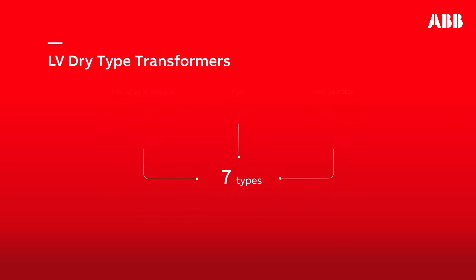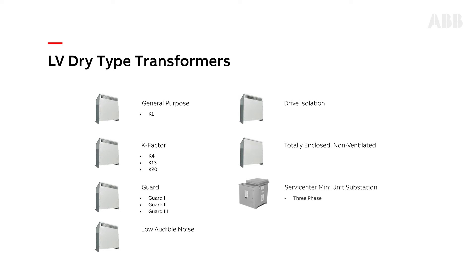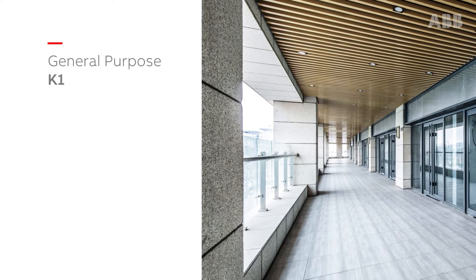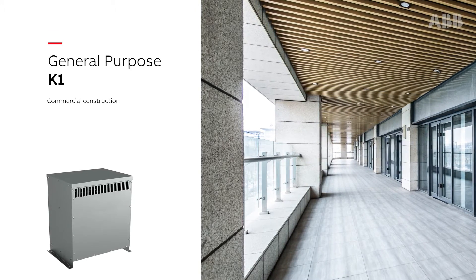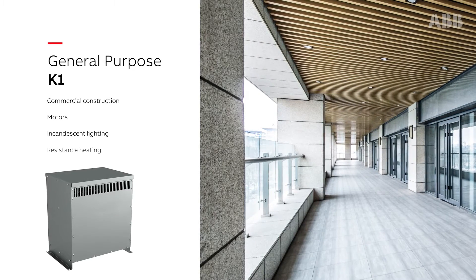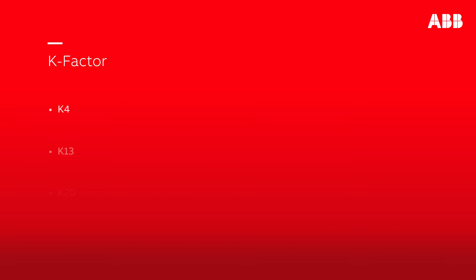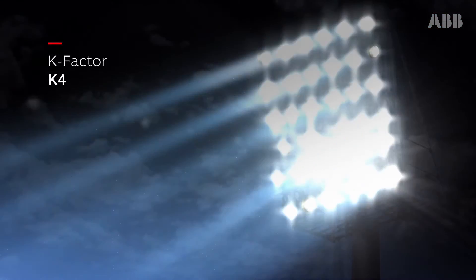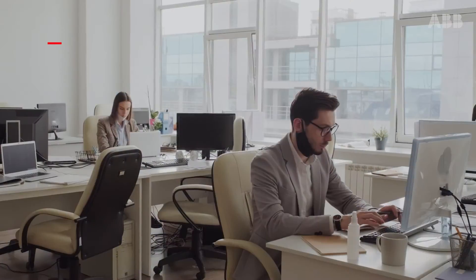These seven types help provide long life, quiet, and reliable operation for a wide range of applications. General purpose or K1 transformers are a perfect option for commercial construction and applications with motors, incandescent lighting, and resistance heating. K-factor transformers have electrostatic shields and are designed for use with nonlinear loads. K4 can be used in HID lighting and induction heaters.